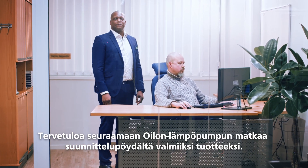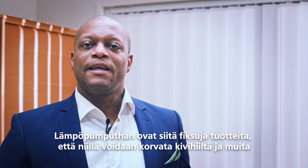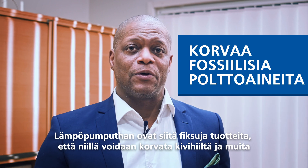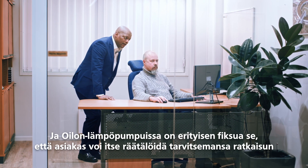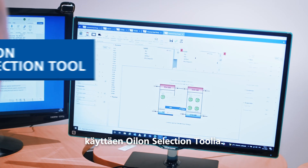Welcome to see how an Oylons heat pump makes its way from the designer's table to a finished product. Heat pumps are smart products because they can be used to replace coal and other fossil fuels in the production of energy. A particularly smart thing about Oylons heat pumps is that the customer can customize solutions they need with the Oylons selection tool.